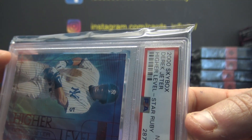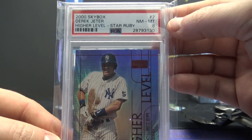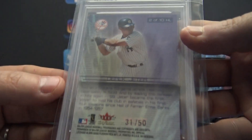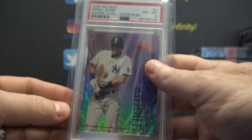Is that a good grade for that card? A Near Mint 8 — Derek Jeter. Pretty cool. Only 50 of these in the world. There you go Jess. Thanks a lot.